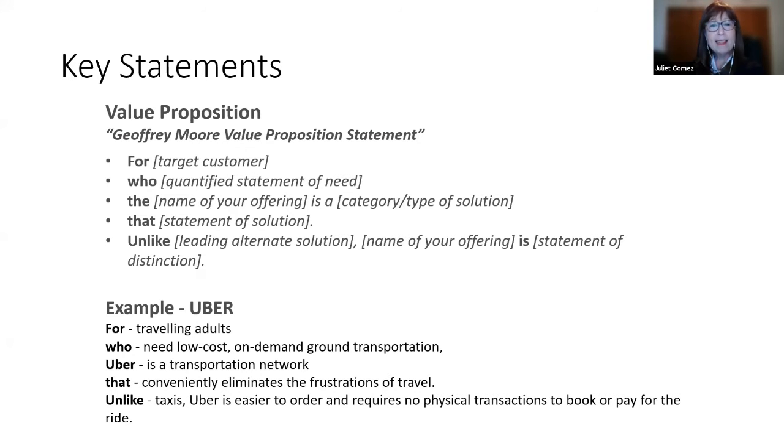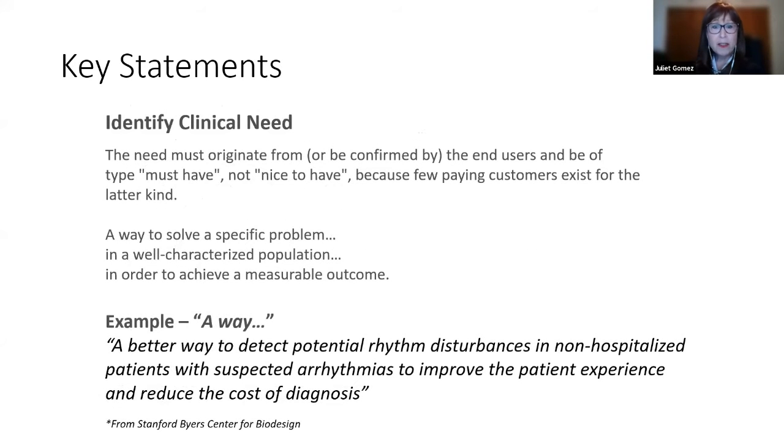For the Translational Seed Grants program, a strong clinical need statement is critical. It must state what problem is solved, who it affects, and how the outcome can be measured. These statements often begin with 'a way to' or 'a way for.' Example: 'Product X is a better way to detect potential rhythm disturbances in non-hospitalized patients with suspected arrhythmias, to improve the patient experience and reduce the cost of diagnosis.'